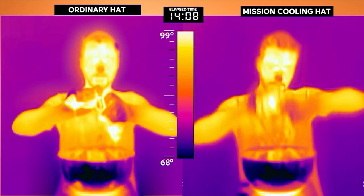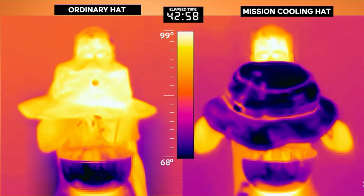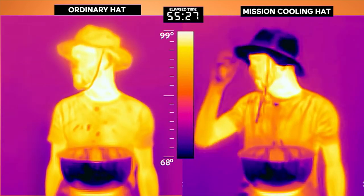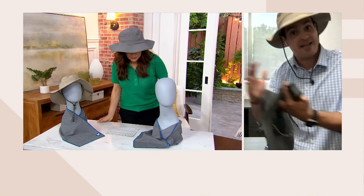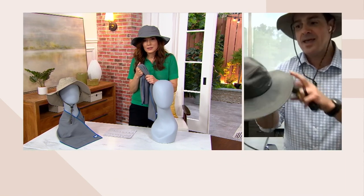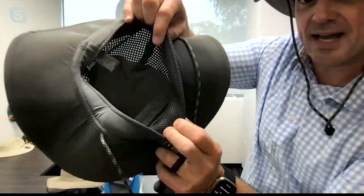Just with a bottle of water at the amusement park or going outside. Explain what I'm seeing here — the ordinary hat versus the Mission. We took the same technology in our cooling towels and embedded it inside of this cooling UPF 50 boonie hat. What you're seeing is a thermal image — thermal cameras measure temperature through color. Anywhere you see yellow or white, that's hot. Anywhere you see blue is cool. We've taken this amazing lightweight sun protection hat and embedded the cooling technology all throughout the inner band.